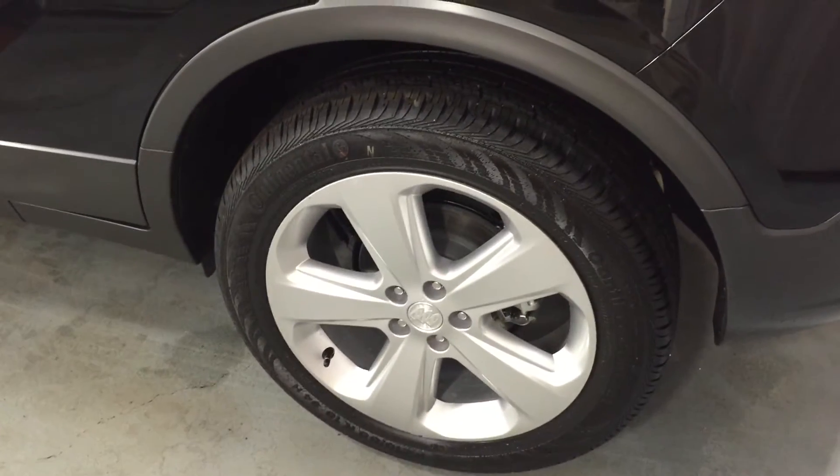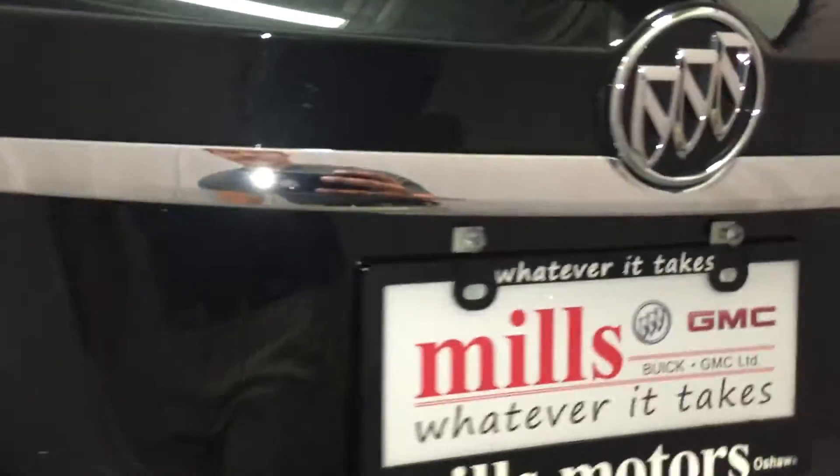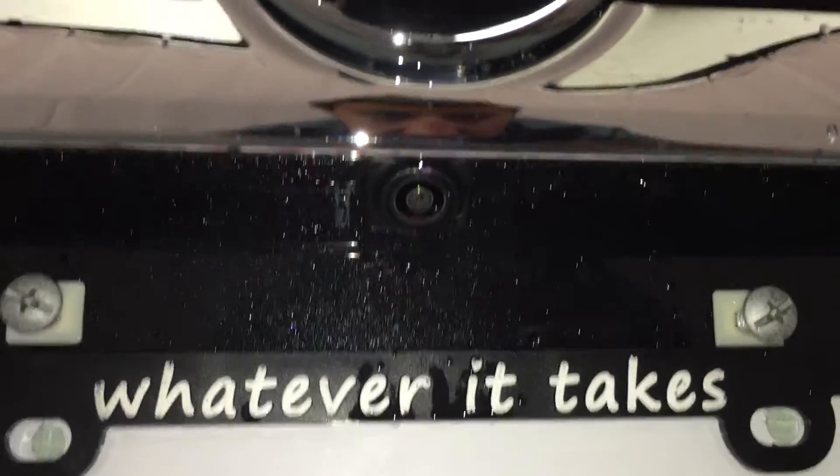Have a look at those nice 18-inch aluminum wheels as we make our way over to the rear of the vehicle. You can see here that you do have a color backup camera that displays on the screen inside the vehicle.